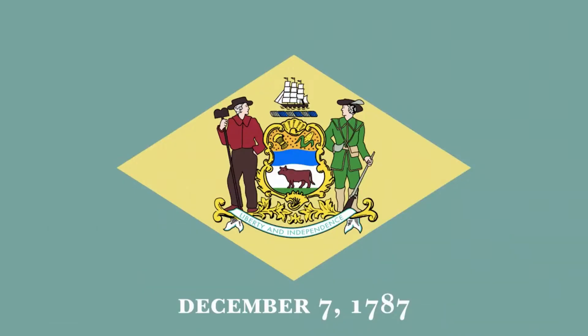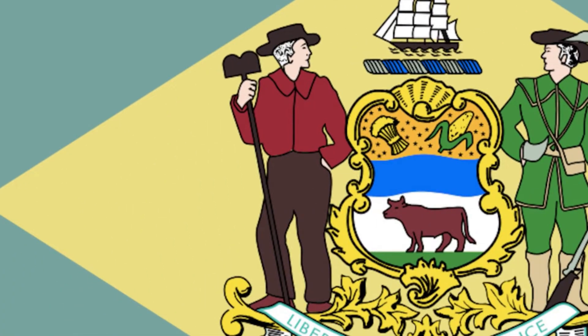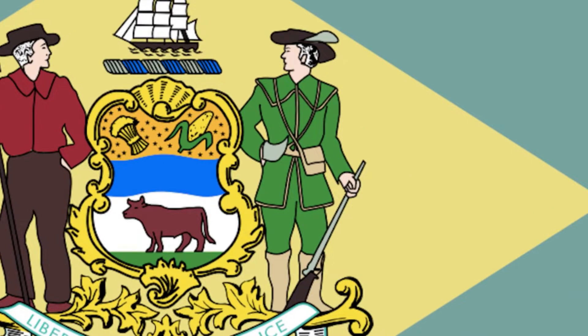The Delaware state flag has a blue-green background with a beige diamond centered with a seal inside it. The ship on the top of the seal symbolizes Delaware's shipbuilding industry and coastal commerce. The farmer on the left represents Delaware's large farming industry. The militiaman on the right represents the common man's role in preserving American liberties.